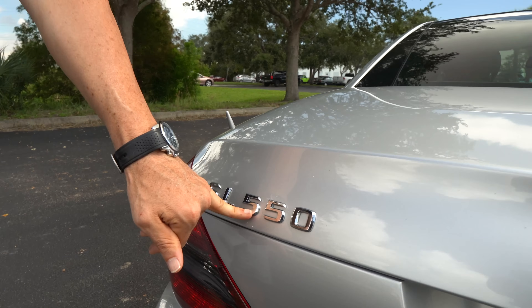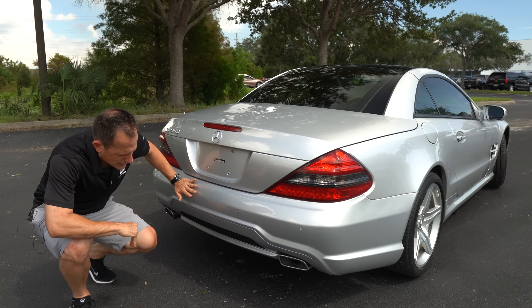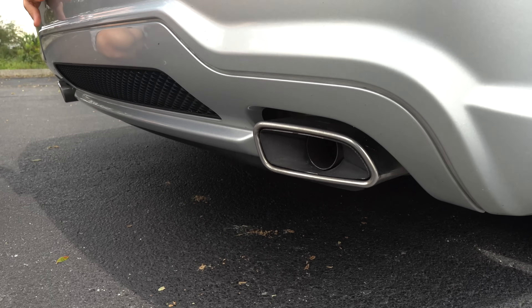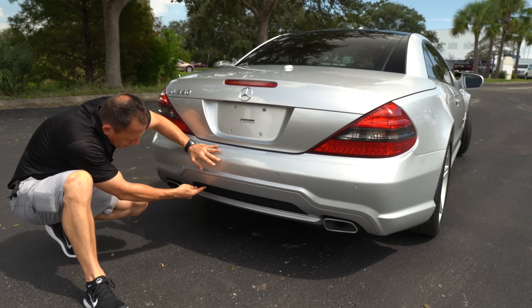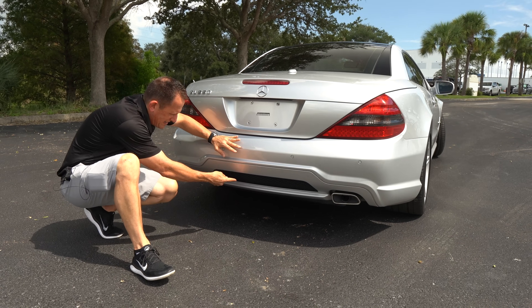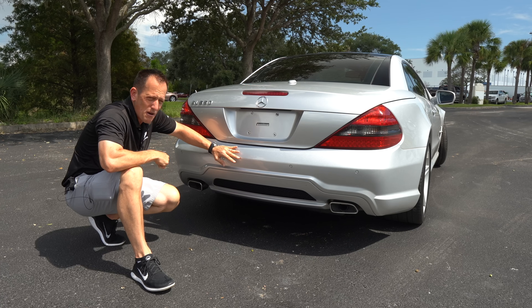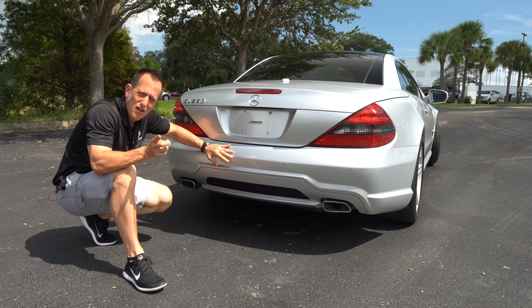This is back in the day where the 550 actually stood for something, and you'll see when we pop the hood. Dropping it down to parking lot level, you do have these stainless steel exhaust tips. I've got to zonk this fake vent garbage here — they should have just painted it silver. But let me know in the comment section if you're digging this older style of the SL. Let's go pop the hood and see what's powering this thing.